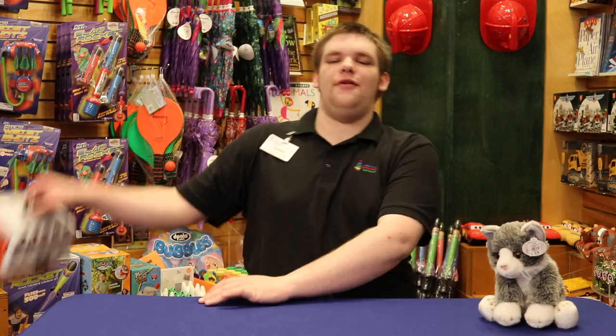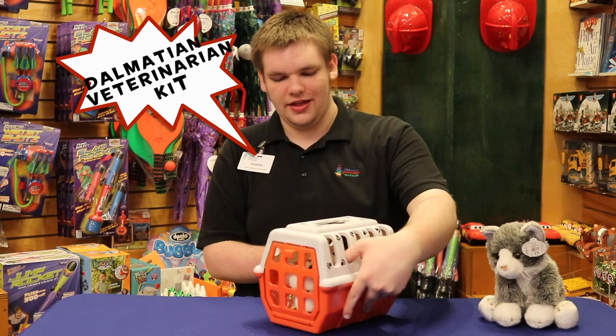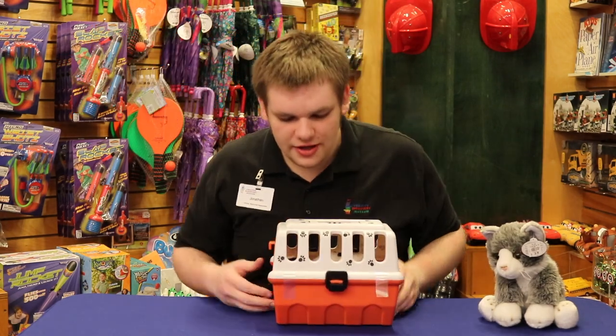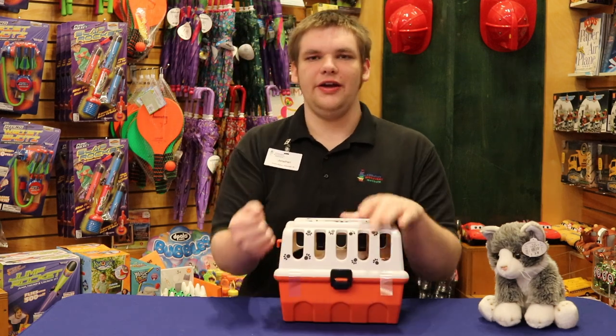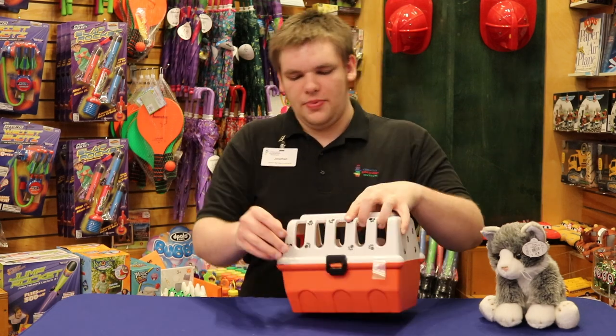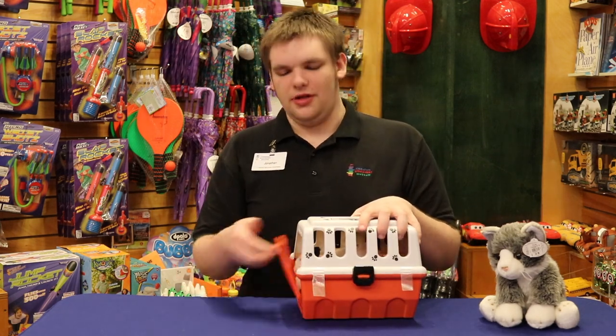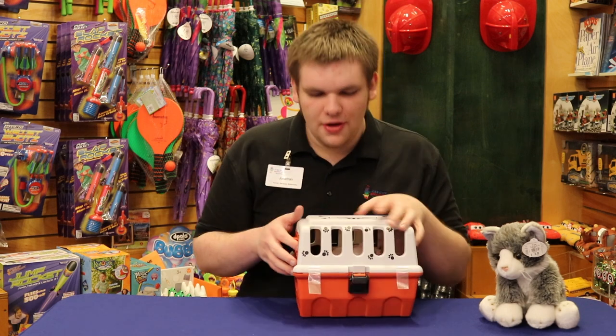Next on the agenda we have our vet kit. It is a very nice vet kit — all spotty with dog paws all over it. Really nice color. Very sturdy. And it also opens up in a normal way, and it has this convenient little latch right here that you can just flip open.